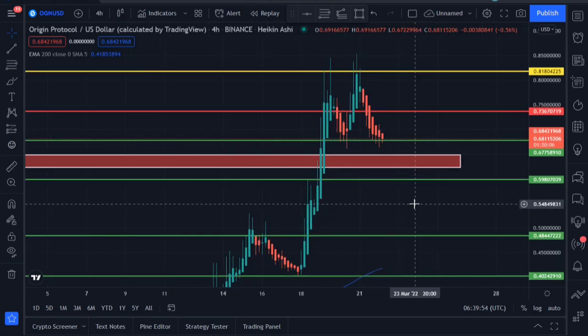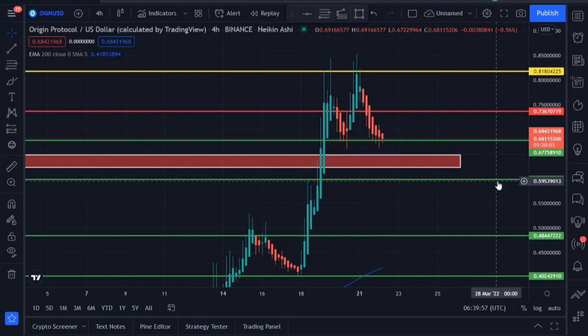OGN is currently trading at around 0.684219 and is currently holding this support area. OGN is holding this support area very well — support area of around 0.677 — and as long as OGN is trading above the support area, I'm still very bullish on OGN.